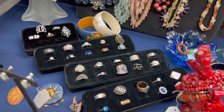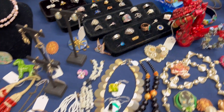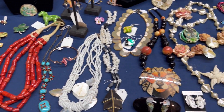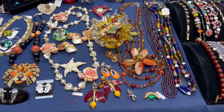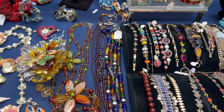I need to bring my ring sizer the next time that I come back over here, so that way I can check on sizes for everyone. Beautiful glass right here.